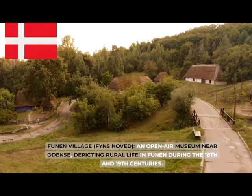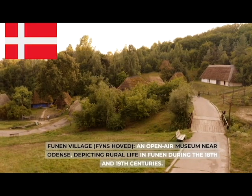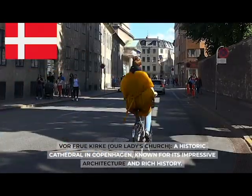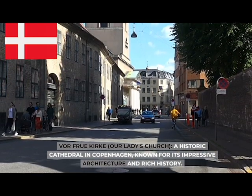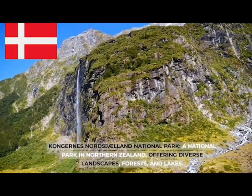Funen Village (Fyn's Hoved), an open-air museum near Odense depicting rural life in Funen during the 18th and 19th centuries. Vor Frue Kirke (Our Lady's Church), a historic cathedral in Copenhagen known for its impressive architecture and rich history.